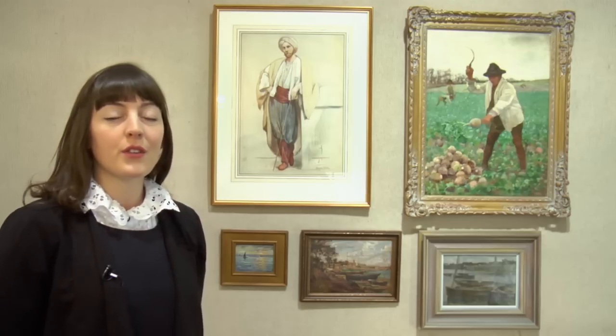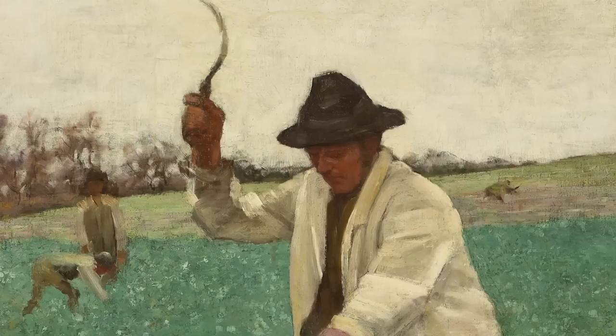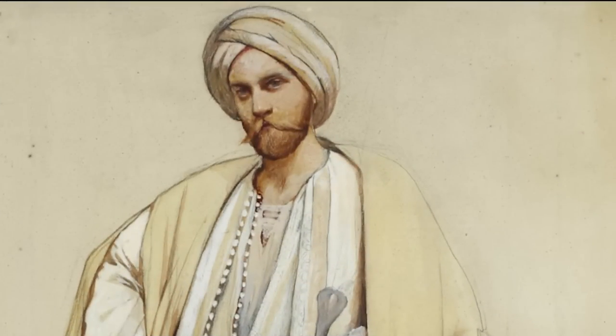In 1873 he studied at the École des Beaux-Arts in Paris, and after a time there working in the schools as well as with portrait artists, he was one of the first artists to travel to Brittany and later Concarneau.